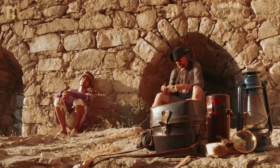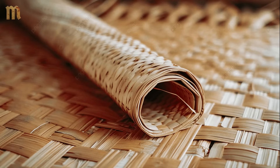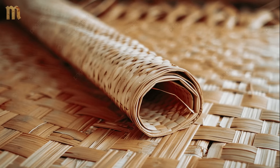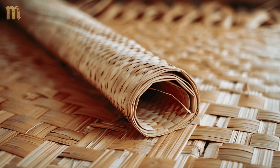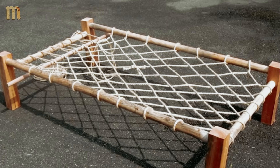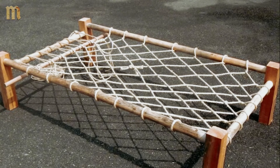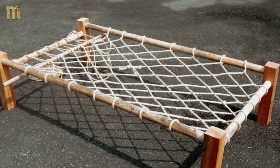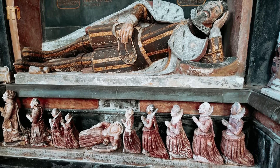They didn't fight nature — they worked with it. Their summer beds weren't memory foam heat traps. They used woven reed mats over elevated frames, allowing air circulation beneath and around the sleeper. In Mediterranean regions, these platforms kept bodies 12 to 18 inches above the floor, precisely in the coolest air layer of the room. They understood convection before it had a scientific name.